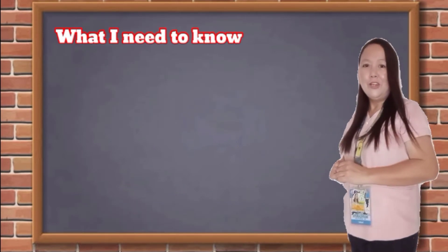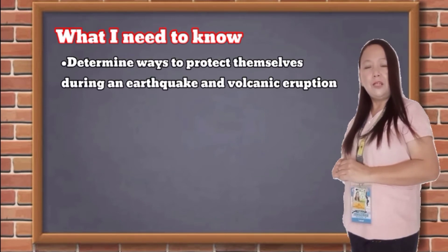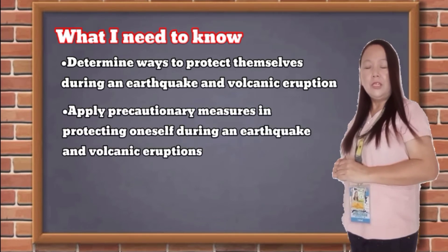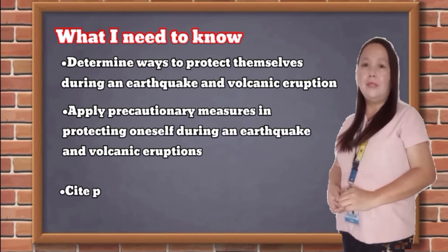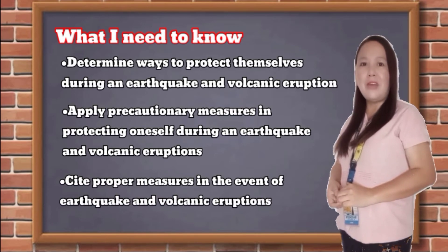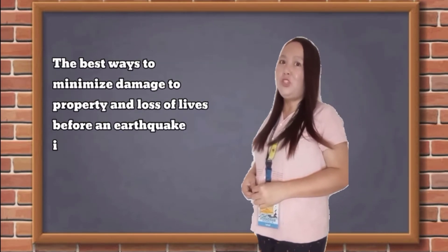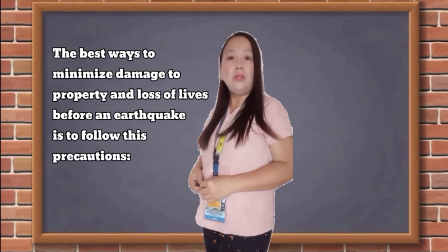At the end of the lesson, we are able to determine ways to protect themselves during an earthquake and volcanic eruptions. Apply precautionary measures in protecting oneself during an earthquake and volcanic eruptions. And lastly, we are going to cite proper measures in the event of an earthquake and volcanic eruptions.